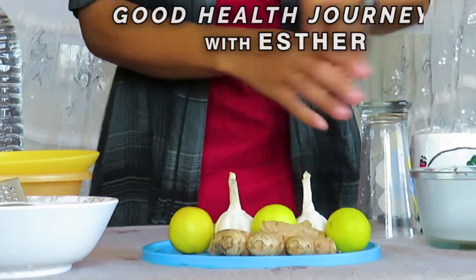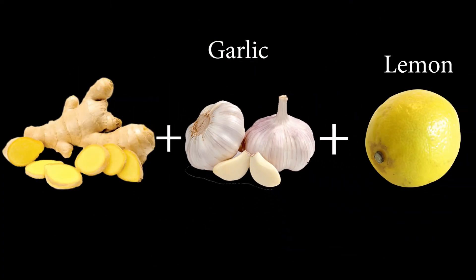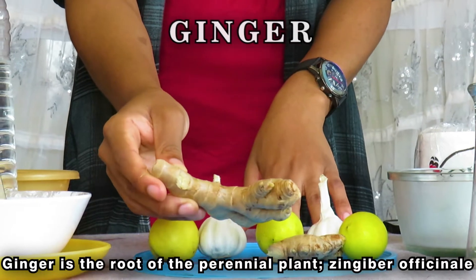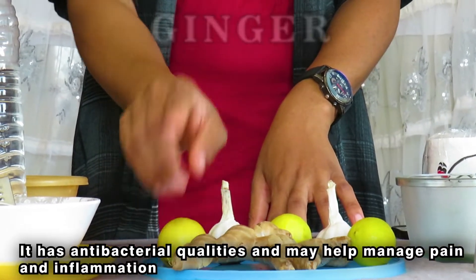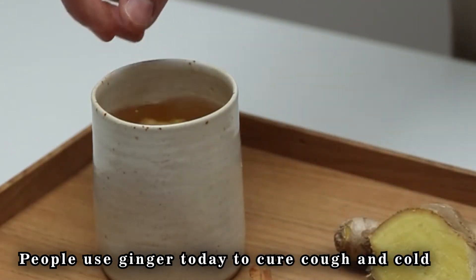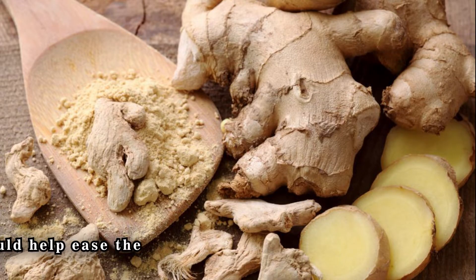To prepare this drink, we need ginger, garlic, and lemon. Ginger is the root of the perennial plant Zingiber officinale. It has antibacterial qualities and may help manage pain and inflammation. People often use ginger when they have a cough or cold, and scientific research shows that ginger has medicinal properties.